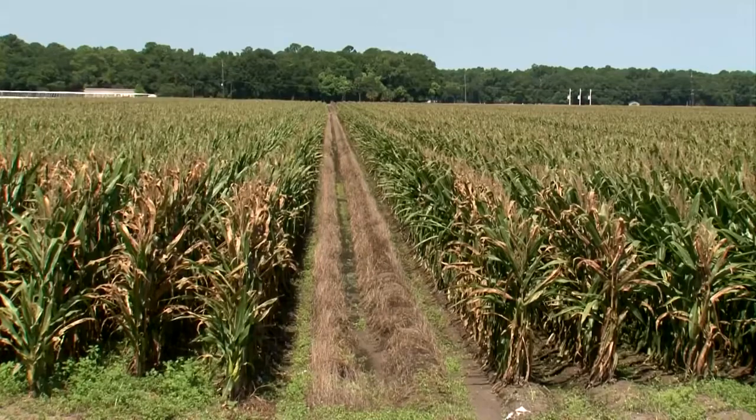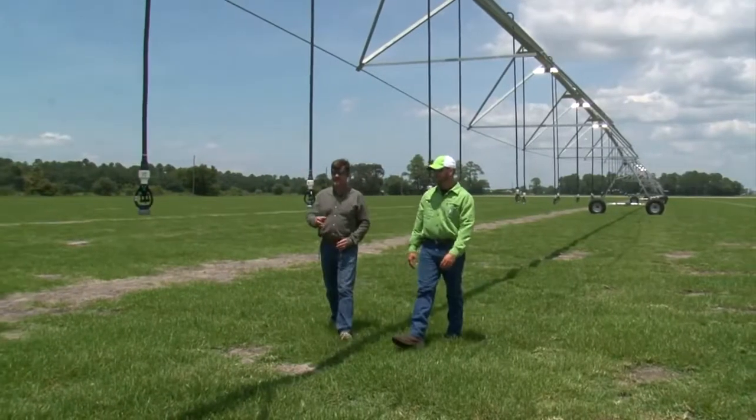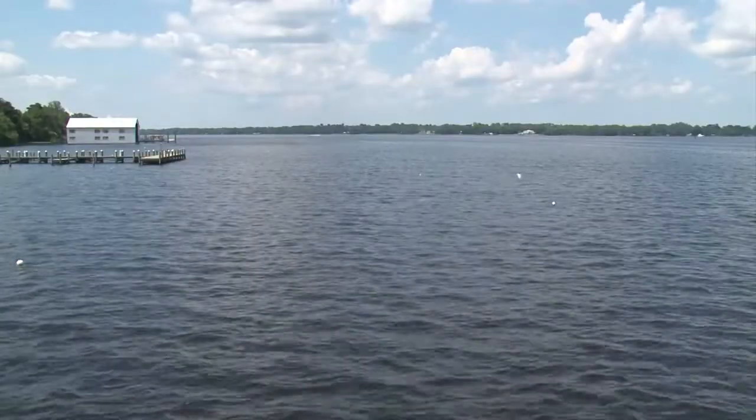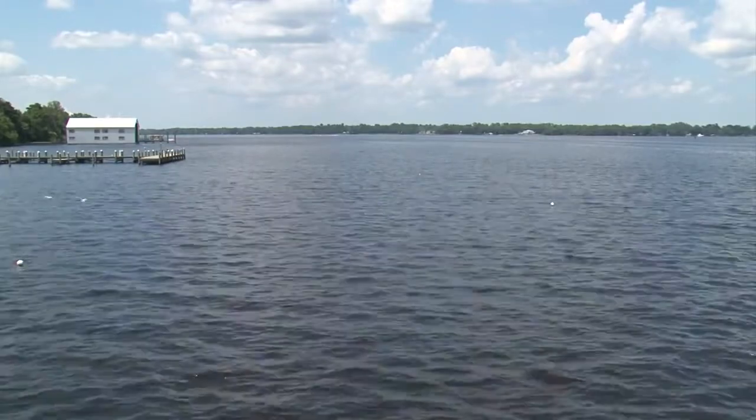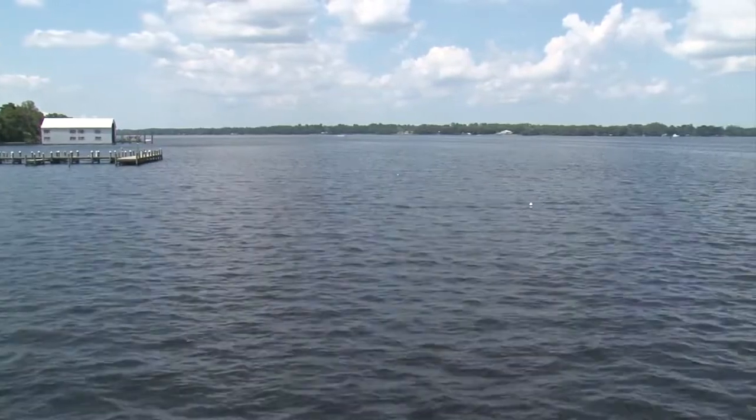The Agricultural Mobile Irrigation Lab is used throughout the state of Florida. There are several labs, and throughout the state all kinds of different crops and irrigation systems are used. So anybody growing anything — it doesn't have to be a thousand acres, you might only have a hundred acres — you're not restricted by acreage. If you want to be more efficient, if you care about the St. Johns River and the aquifer, then this is for you.